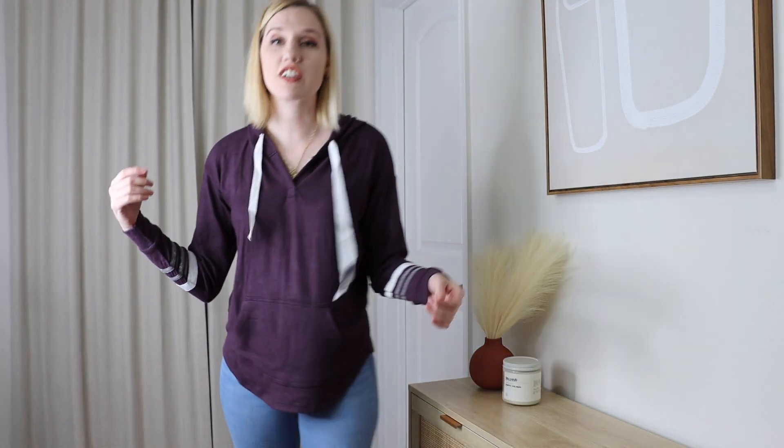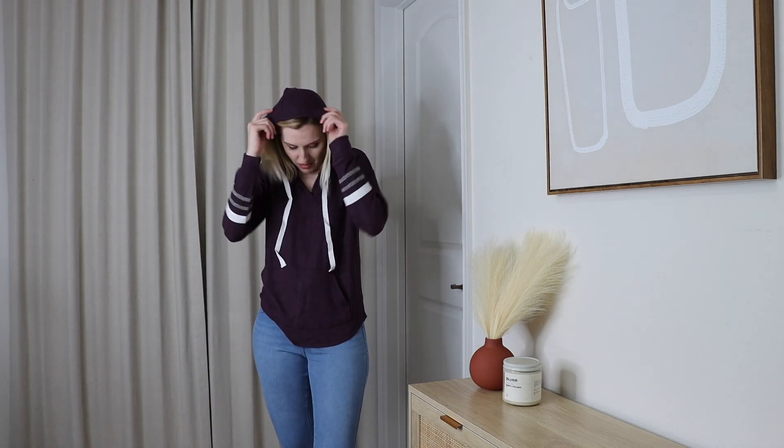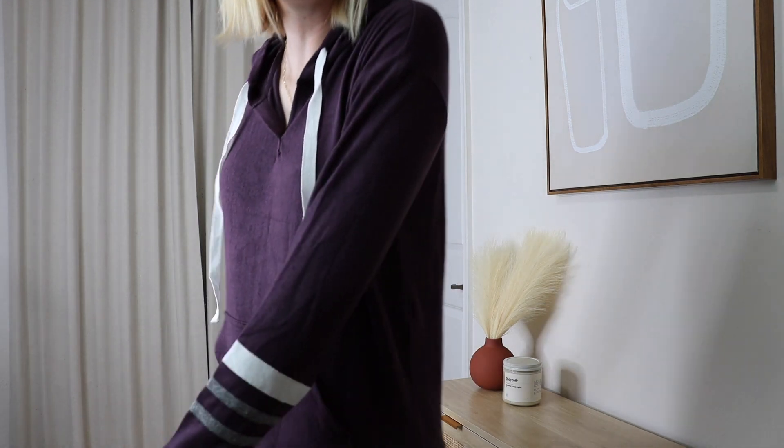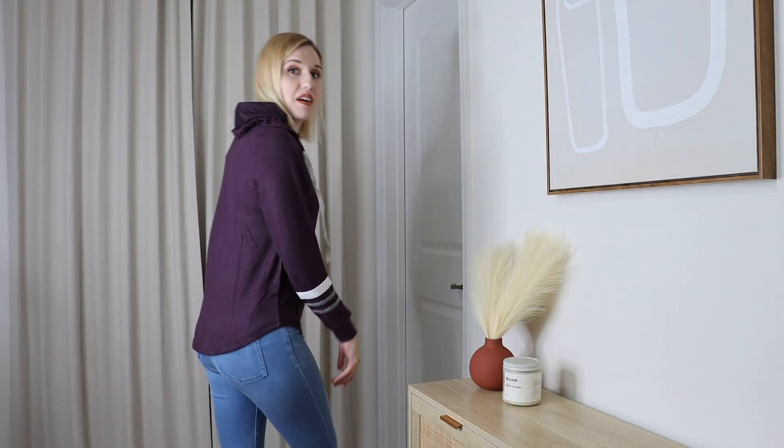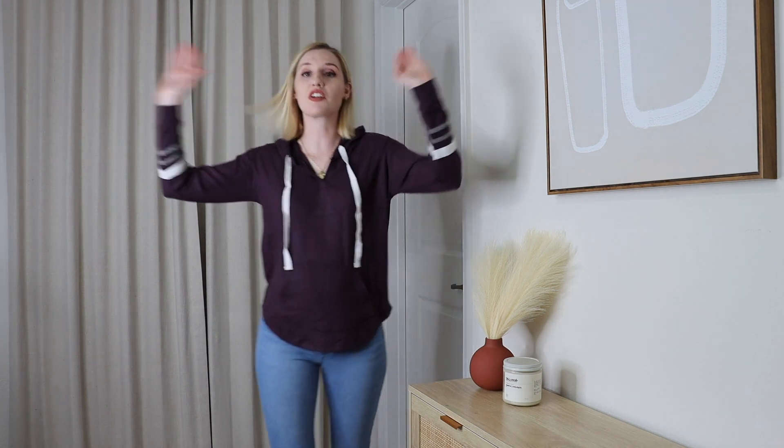Trying on the dark purple hoodie now — I don't like it. If it didn't have these details, or if they were darker, it might not be bad. But it's got the hood, it's just not my style. I probably would have loved this in high school, but it's just not really my style anymore. It's very comfy and cozy, but I already knew this was a no and nothing has changed.